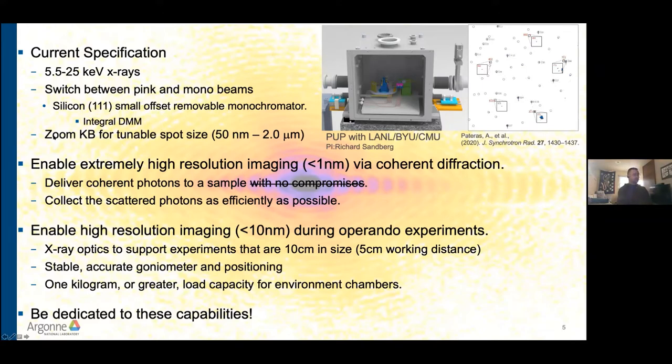Switching between pink and mono beams is still one of our driving goals. We also wanted to include a zoomable focusing system with the idea of changing the spot size from about 50 nm scale to a couple of micrometers without moving the position of the focus. I'll talk a lot about this technological development in the next few slides. We were also going to maintain the ability to do operando and in situ experiments with very high resolution imaging, with a goal of a 5 cm working distance in our focusing optics.